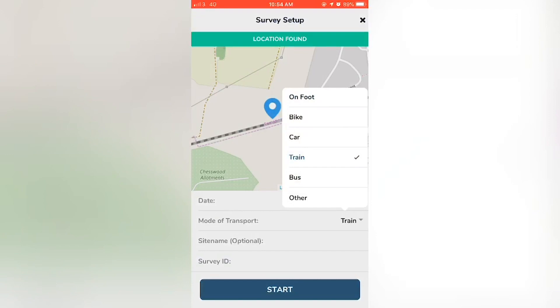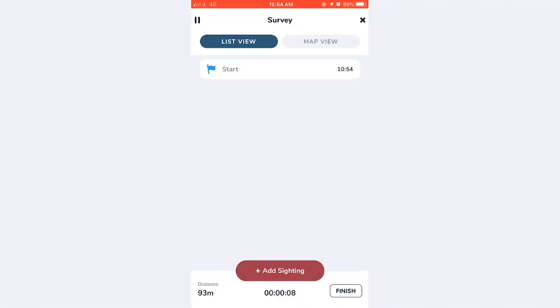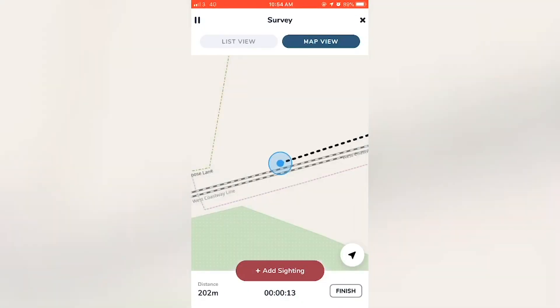Choose your mode of transport and enter a survey ID if you're taking part in an organised survey. Once you've clicked start, the app will start tracking your journey and at this point you can even put your device away.